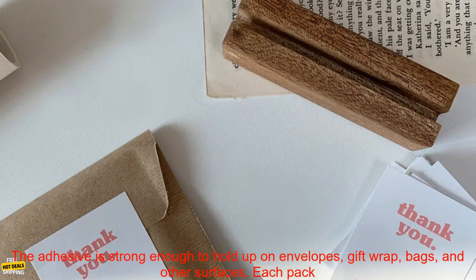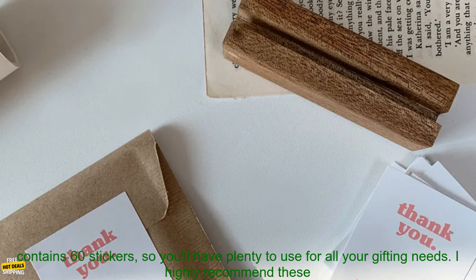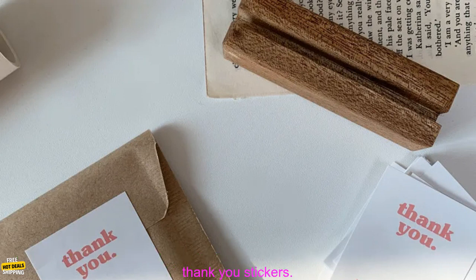Overall, these thank you stickers are a great way to show your appreciation to customers, clients, or friends. They're made of high quality materials and printed with vibrant colors. The adhesive is strong enough to hold up on envelopes, gift wrap, bags, and other surfaces. Each pack contains 60 stickers, so you'll have plenty to use for all your gifting needs.